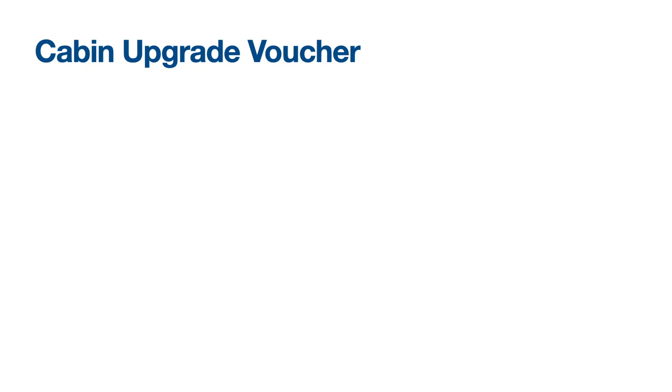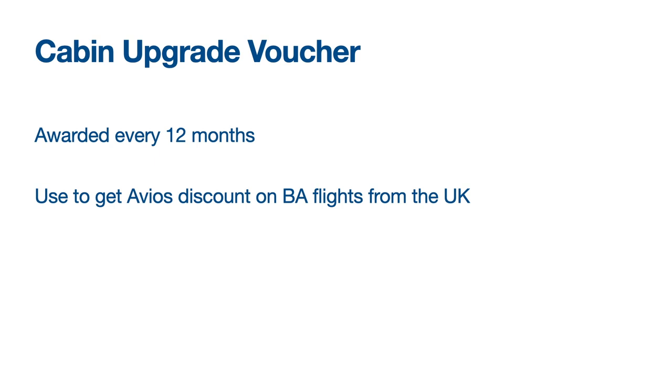In addition to the monthly Avios, every 12 months you receive a cabin upgrade voucher. When booking a flight with British Airways using Avios, you can apply this voucher to only pay the Avios required for the cabin below the one you're actually booking into. For example, you can book a long-haul business class ticket and only pay the Avios required for premium economy, or book a premium economy ticket and only pay the Avios for economy.